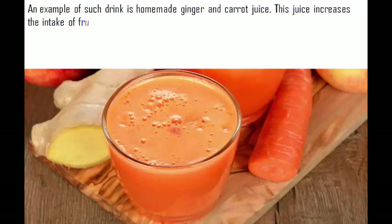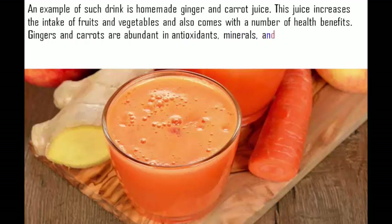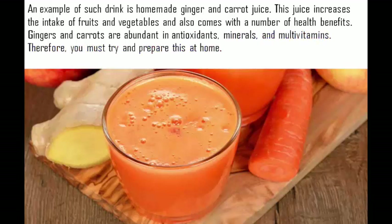This juice increases the intake of fruits and vegetables and also comes with a number of health benefits. Gingers and carrots are abundant in antioxidants, minerals, and multivitamins. Therefore, you must try and prepare this at home.